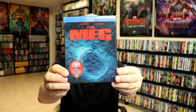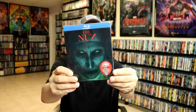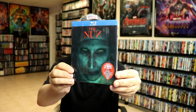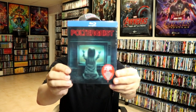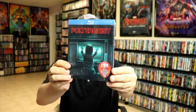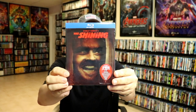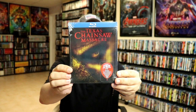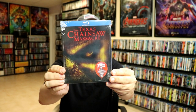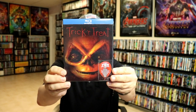The Meg, The Nun, Poltergeist, The Shining, The Texas Chainsaw Massacre, and Trick-or-Treat.